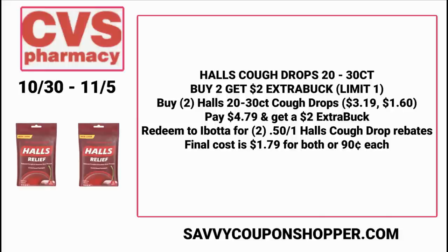For the Halls Cough Drops deal, grab the 20 to 30 count — buy two to get a $2 extra buck. These went up in price; they used to be $2.39, now they're $3.19 a pack. Buy one, get one 50% off: grab two for $4.79, earn a $2 extra buck back, bringing you to $2.79 for both. Redeem Ibotta for those $0.50 rebates — one per bag — that's $1.00 cash back, making the final cost $1.79 for both bags or $0.90 each. Not a bad deal if you need cough drops. Also look for bonus bags in store.